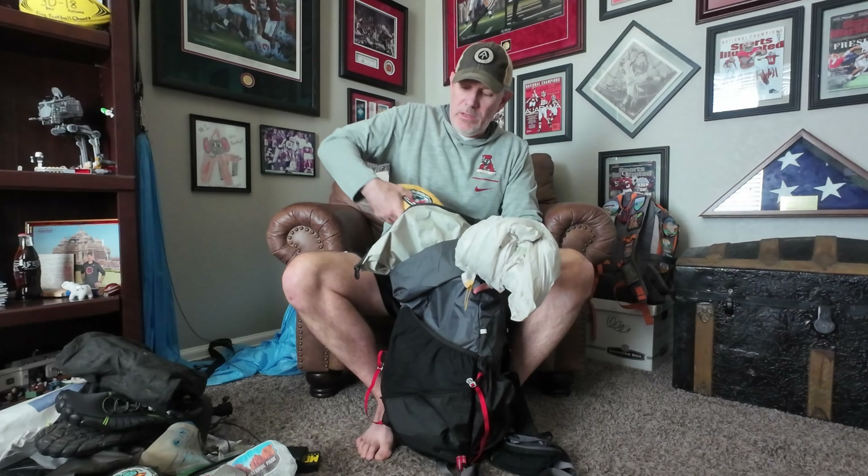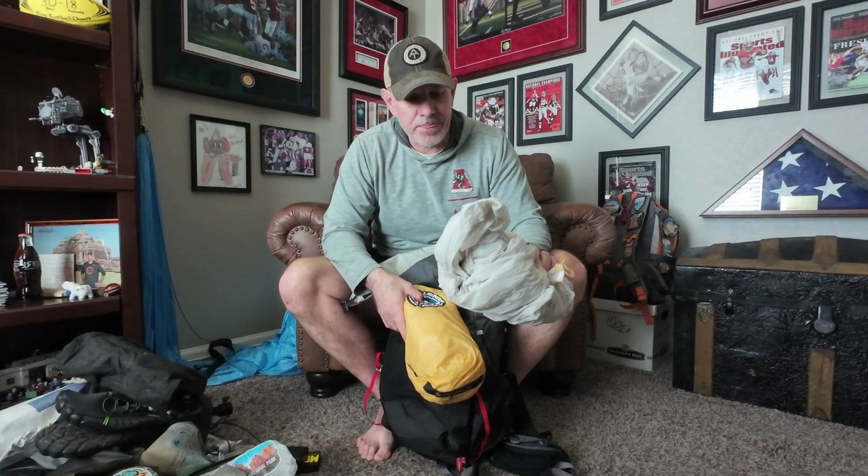Next is my Big Agnes Tiger Wall tent. I've split it into two parts — I just roll the actual tent body and put it into my pack without a stuff sack. The rain fly goes in a separate stuff sack because condensation builds up on the outer wall of a double-wall tent. If the rain fly gets wet, keeping it separate protects all my other gear items, and I can let it dry out during the hike.